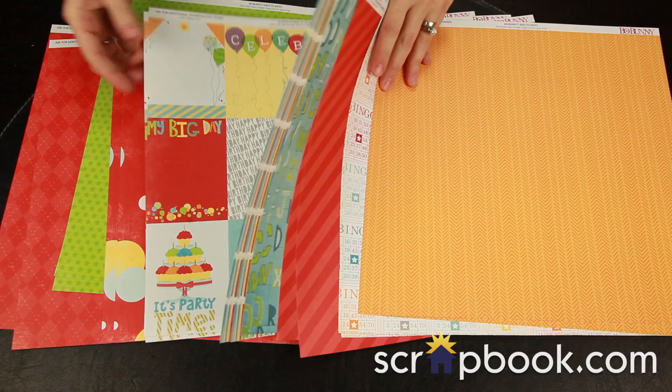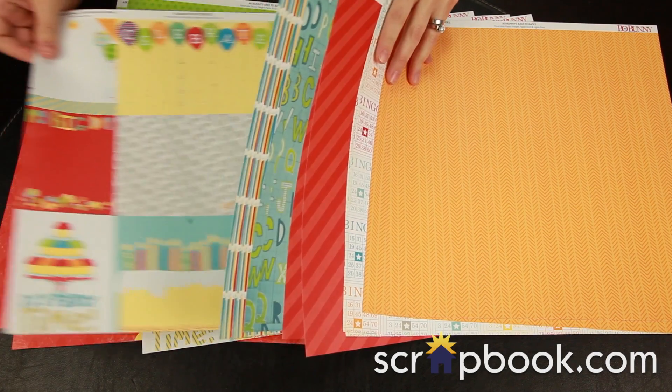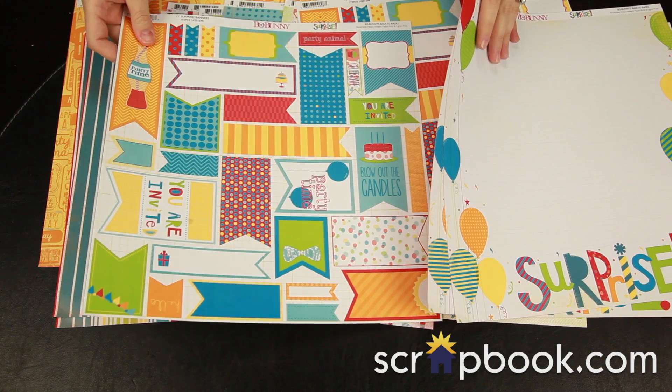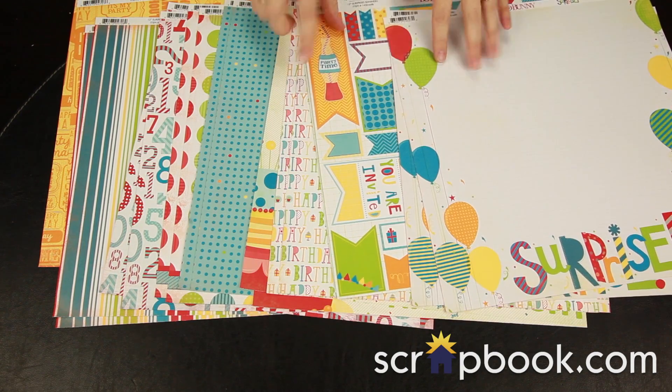You do get some super fun cards that you can cut apart for journaling or photo matting. And back on the A side you get some great little tags and flags, and again you can cut these apart or just use the entire sheet as a background.